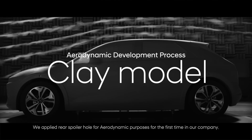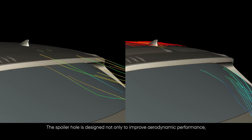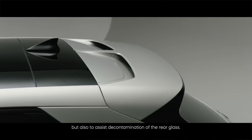We applied a rear spoiler hole for aerodynamic purposes for the first time in our company. The spoiler hole is designed not only to improve aerodynamic performance, but also to assist decontamination of the rear glass.